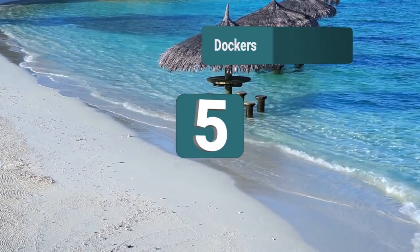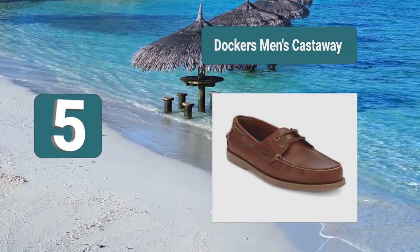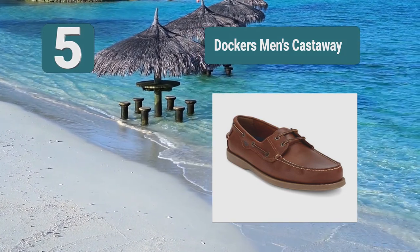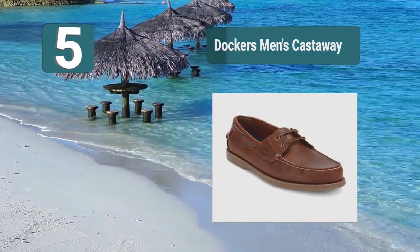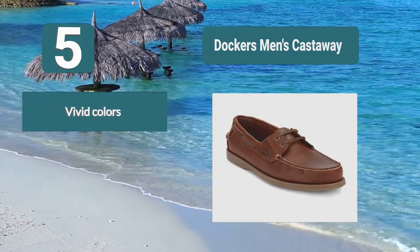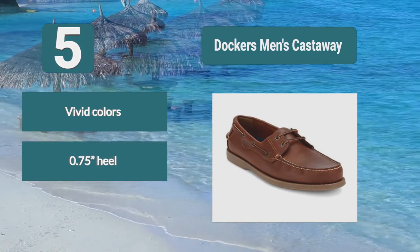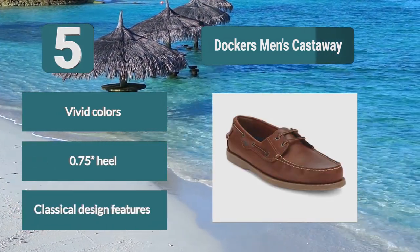Number 5: Dunham Men's Castaway will acclaim with their style due to the colors available. You can get this shoe in tan, raisin, or chocolate, so they are sure to stand out against typical colors on other shoes. They have a three-quarter inch heel and come with classic style features including a rubber sole. Key features: vivid colors, 0.75-inch heel, and classical design.